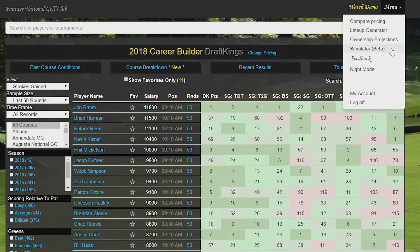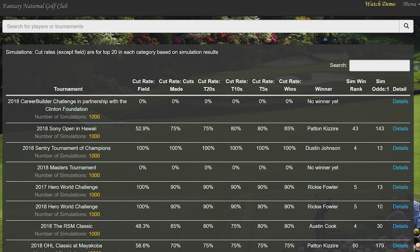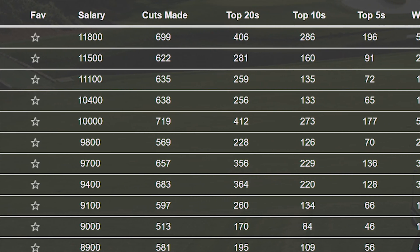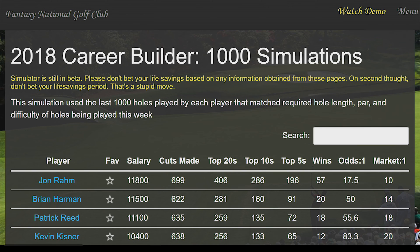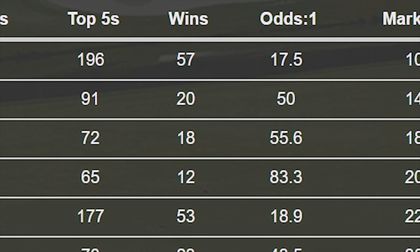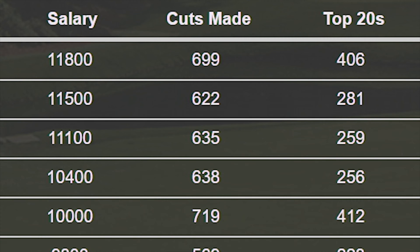The Fantasy National Simulator helps us do this by simulating upcoming events. It does this by randomly generating scores for every player for every hole of each round, based on how they've played on statistically similar holes in the past. Then it does this a thousand more times, spitting out a total number of wins, top fives, tens, twenties, and the odds each player has of making the cut.